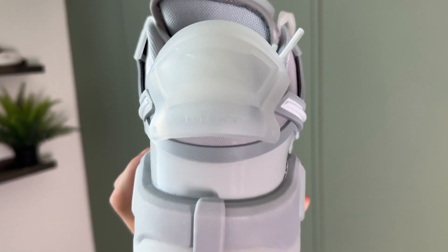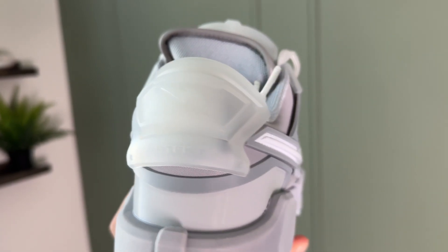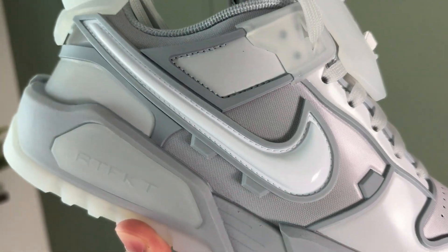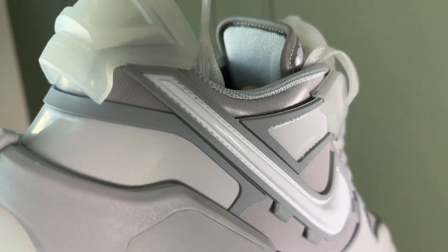Diving right in — this shoe is ultra customizable. You can take the extra back tab that it comes with and clip it on the back. You can also clip a tongue guard on the front of the shoe. On the lace holes, these plastic pieces are customizable — you can take them off or remove them. I personally think they look really cool.